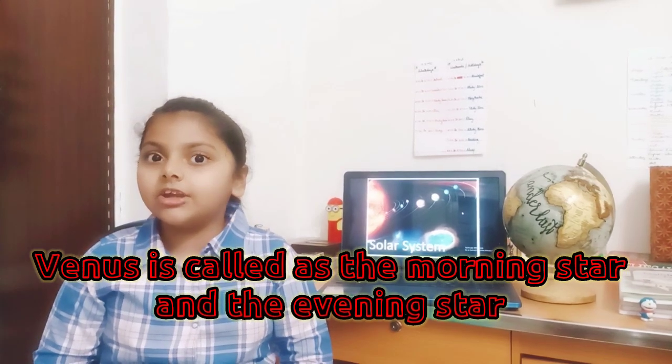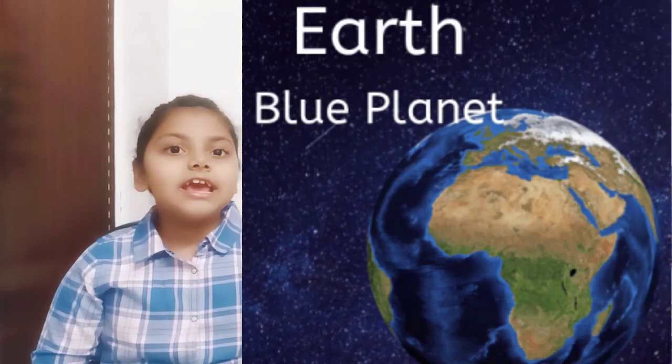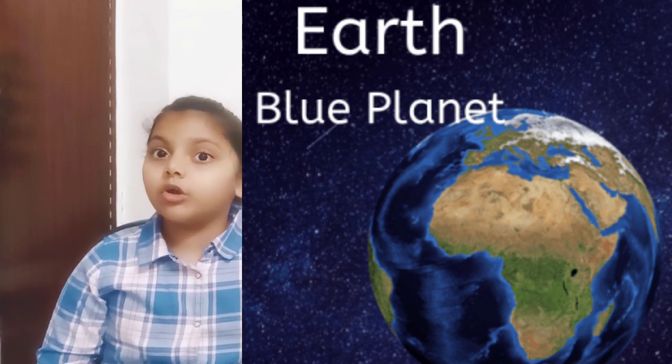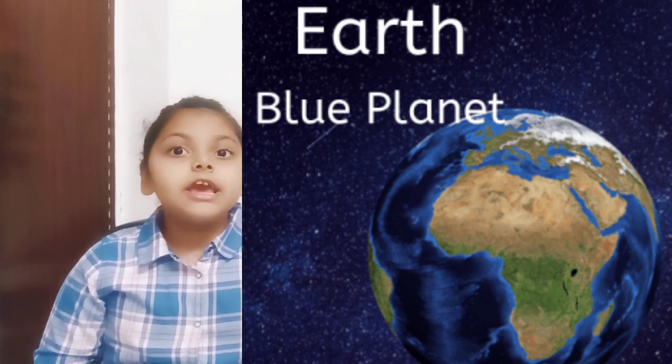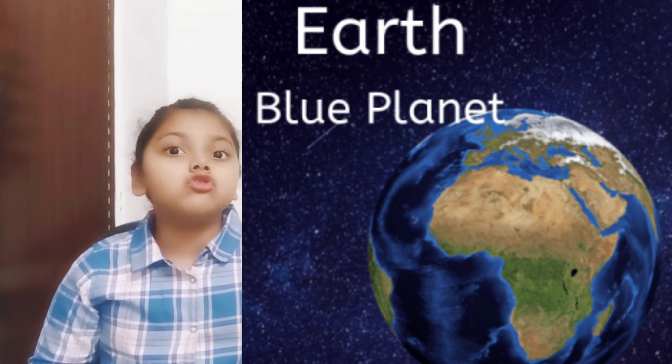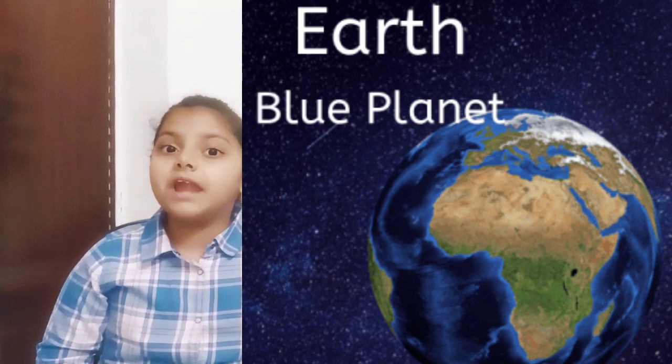The third planet of the solar system is our planet Earth. Nearly 70% of the Earth's surface is covered with water, due to which it is also known as the blue planet.